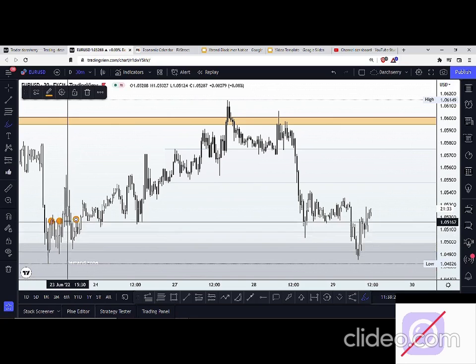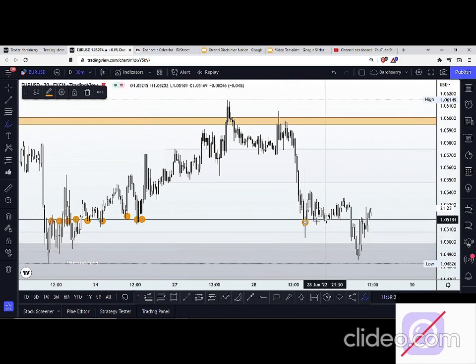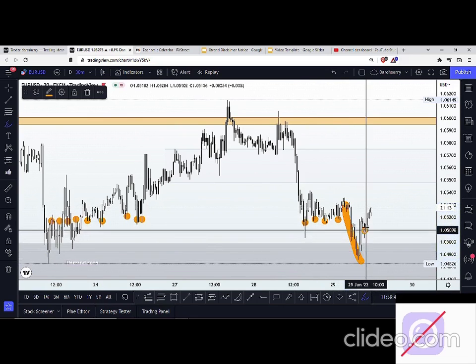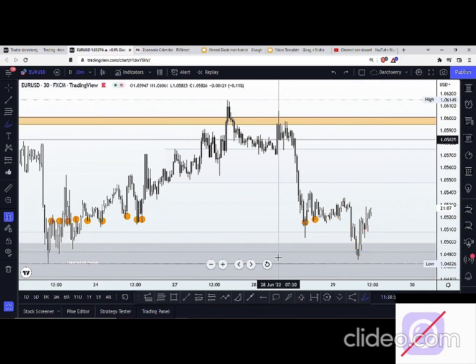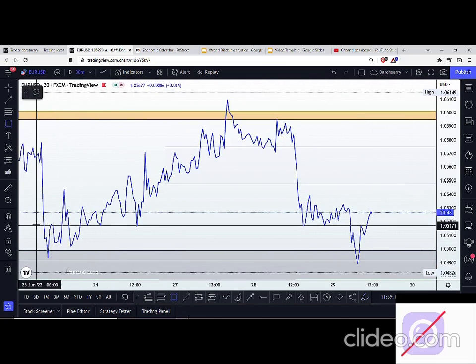We had a supply zone here, a demand zone around this area, multiple demand zones during the beginning of this week before we saw the breakdown of that structure to the downside. And we are back at the demand zone here. With this information in hand, you will agree with me that this area has been a major determinant of price action — every time price comes into this area, it either pushes price up or it pushes price down.